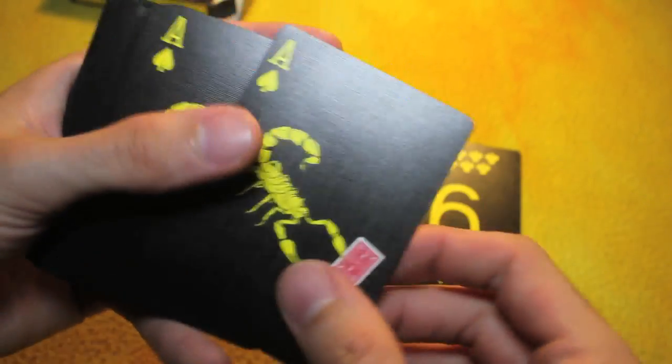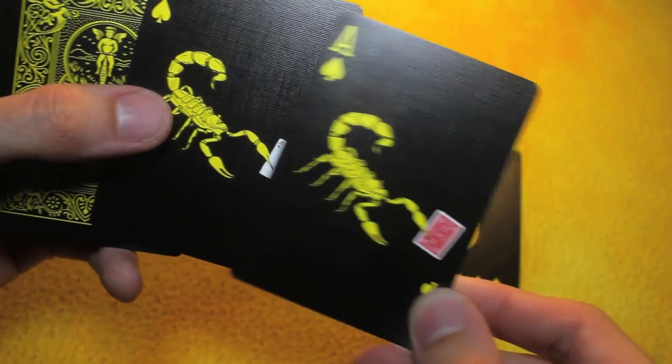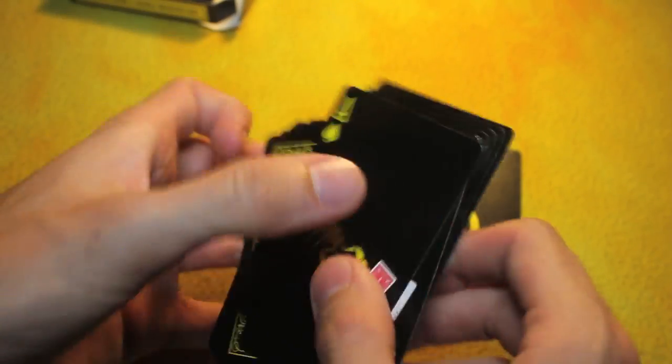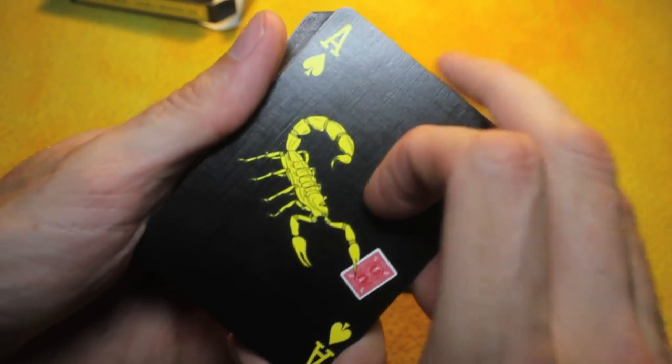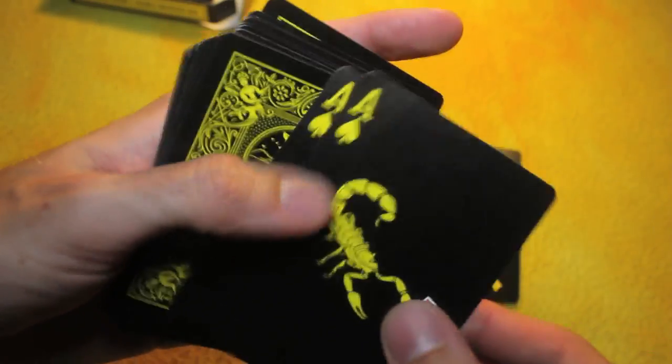This card also comes with two other Gaff cards. It comes with two additional Aces of Spades, but the Scorpion is actually holding a card. Here's the traditional Ace of Spades, and here is the Gaff card — it's holding the Ace of Spades, or it's holding the Ace of Diamonds.